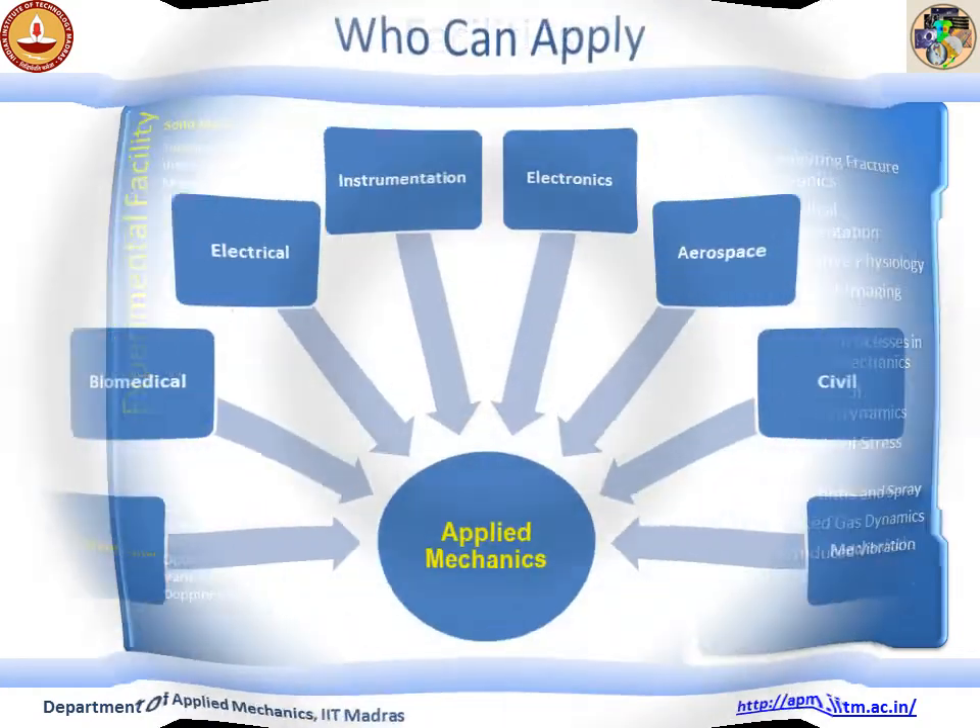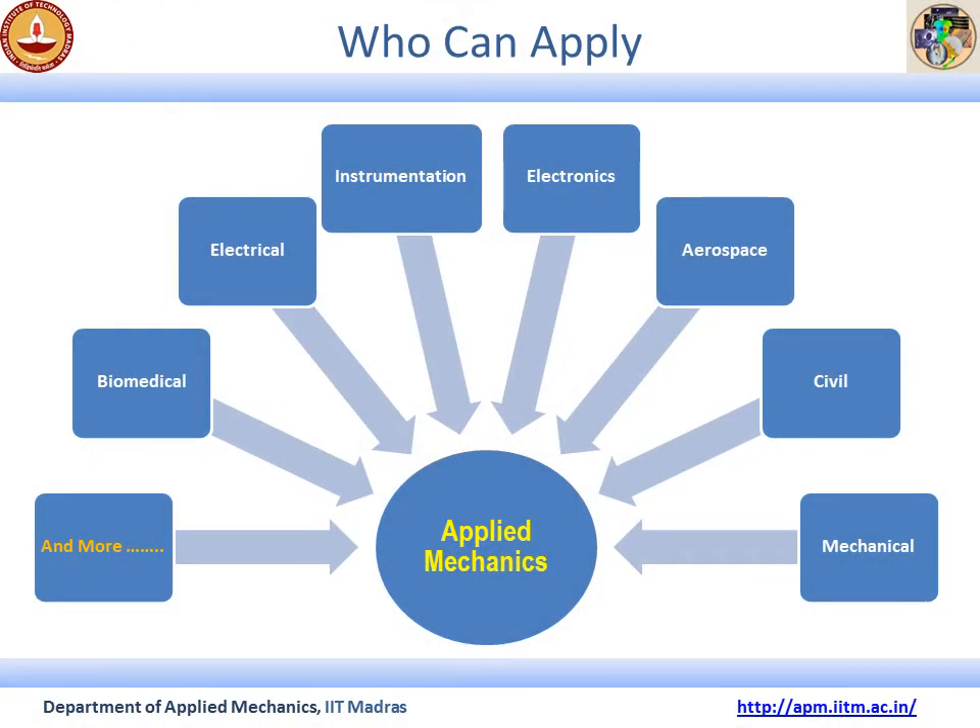A question that often comes to students' minds is: who can apply to the graduate programs of the Applied Mechanics department? Being a totally interdisciplinary department, students from different areas such as Civil Engineering, Mechanical Engineering, Aerospace Engineering, Electrical Engineering, Instrumentation Engineering, Biomedical Engineering, and more can apply.